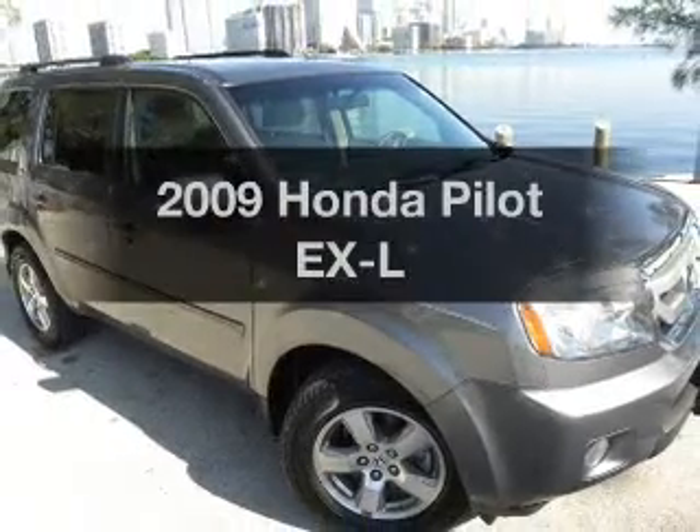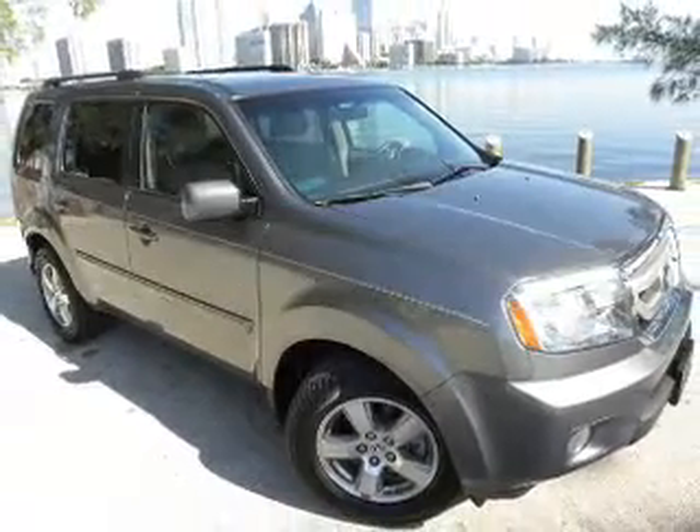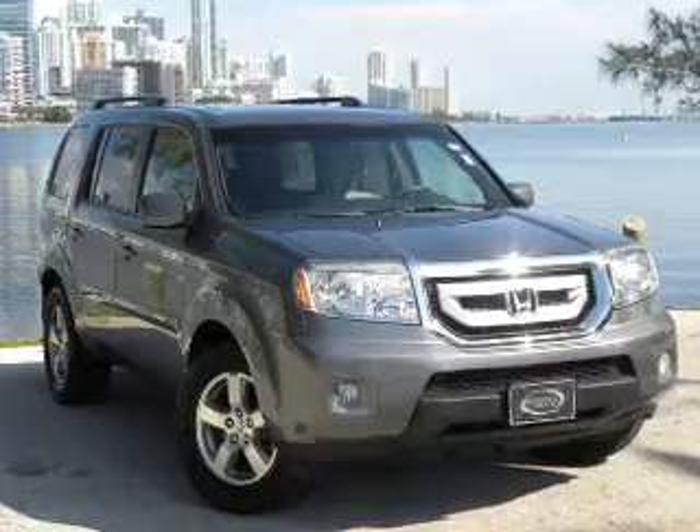Presenting the 2009 Honda Pilot. If you're looking for an automobile with great attributes, look no further.